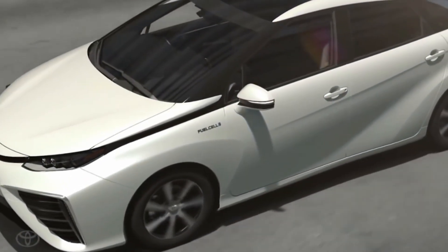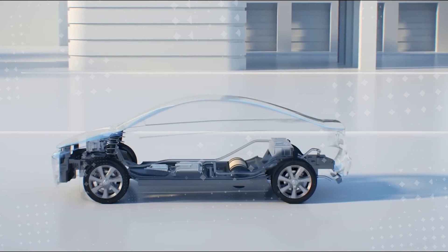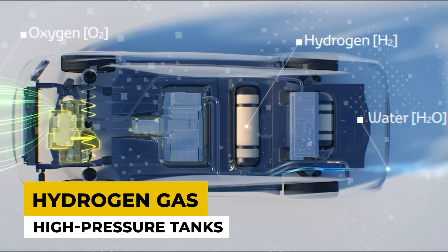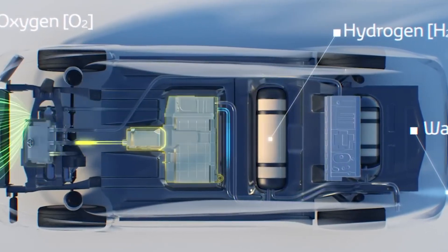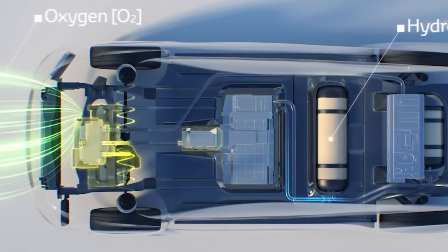Hydrogen cars, or fuel cell vehicles, use hydrogen gas to power an electric motor. Hydrogen gas is stored in high-pressure tanks in the car. When the car is running, hydrogen flows into the fuel cell stack, where it combines with oxygen from the air.